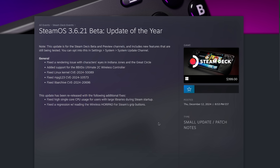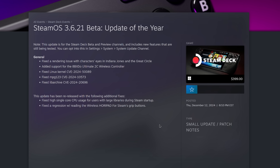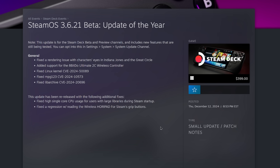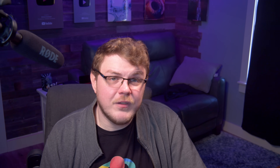Finally, Valve released what looks to be the final SteamOS beta of the year, titled "Update of the Year" — version 3.6.21. It comes with some welcome changes: they fixed a rendering issue with characters' eyes in Indiana Jones and the Great Circle, added support for the 8BitDo Ultimate 2C wireless controller, and fixed a Linux kernel vulnerability, an MPG123 vulnerability, and a LibArchive vulnerability. The update was also re-released with additional fixes, including a fix for high single-core CPU usage for users with large libraries during Steam startup, and a fix for a regression with reading the wireless Hori pad for Steam's grip buttons. Valve is notorious for their tongue-in-cheek titling of SteamOS releases, and I think this is one of them. When do you think Valve is going to release SteamOS 3 to the public or to OEMs? Let me know in the comments.